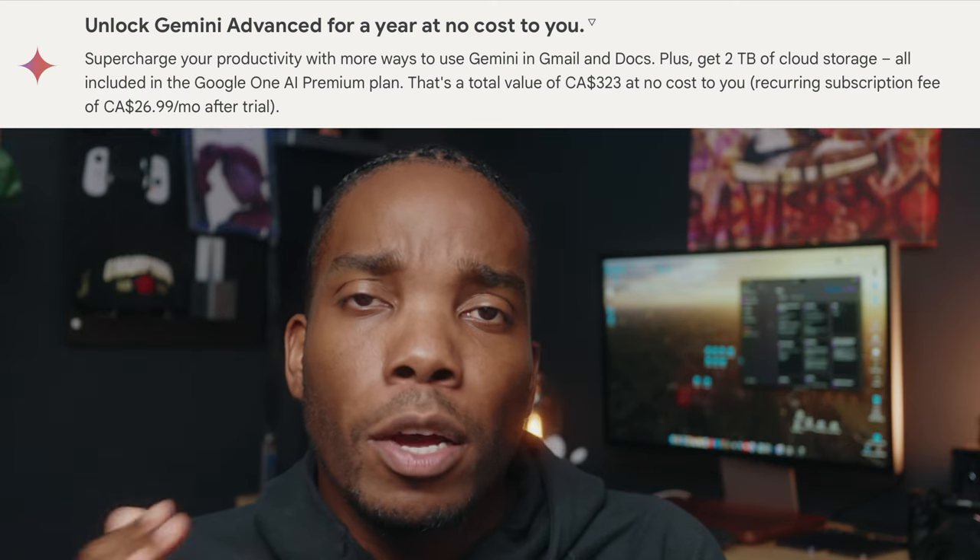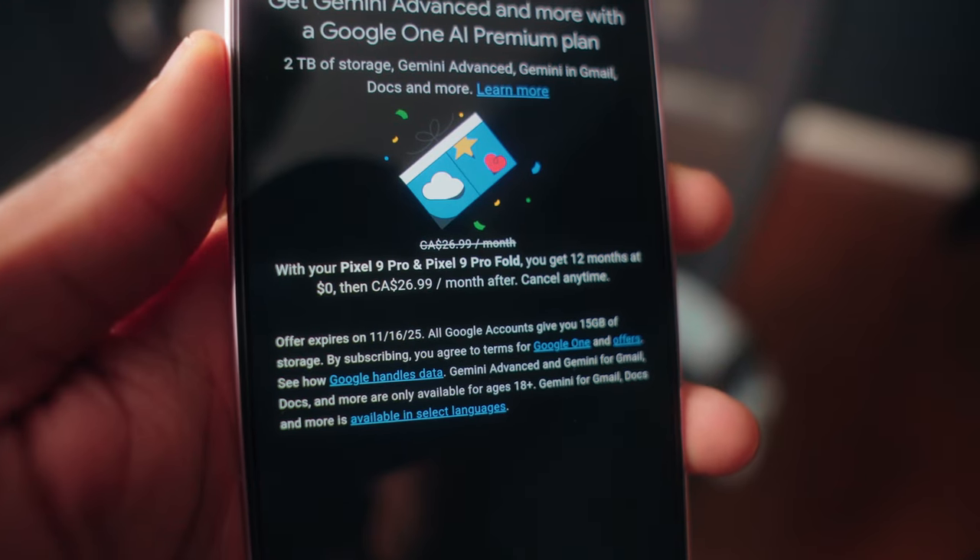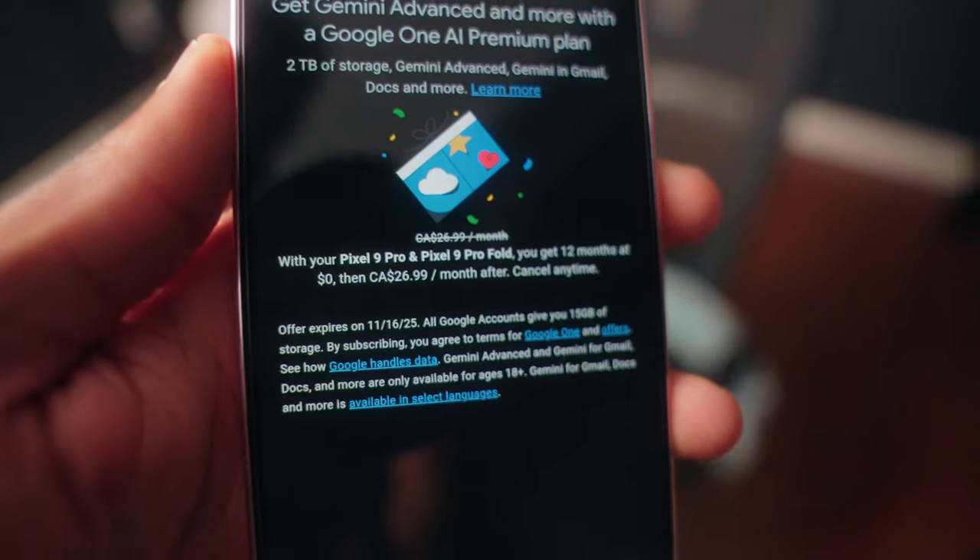If you buy any of the Pro devices this year — the 9 Pro, the XL, or the Fold — Google rewards you by hooking you up with one free year of their Gemini Advance platform. It's the premium AI subscription that also includes two terabytes of cloud storage, among a ton of other perks. And remember, these phones with all their fantastic photo and video capabilities start off at just 128 gigs of storage, so you're going to be hurting for that extra storage.